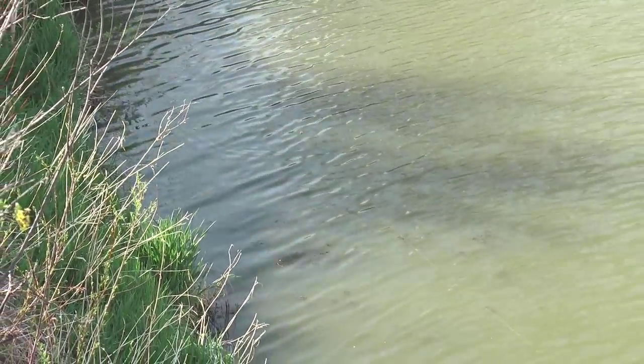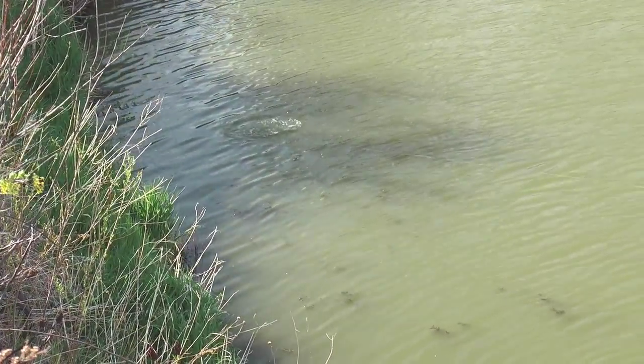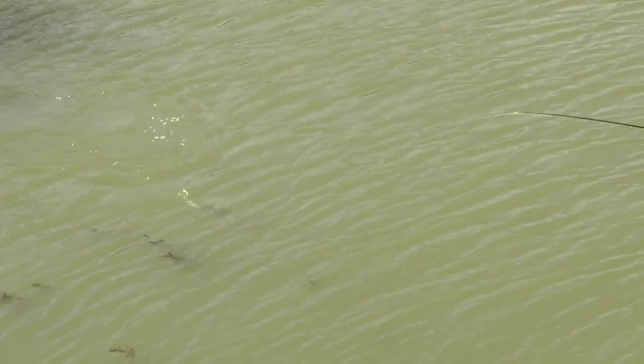Whenever I'm working the popper I have a mix of cadences, usually until I find one that they really like. This one almost seemed like I was working a jerkbait — and got that one, that one wanted it just like that.